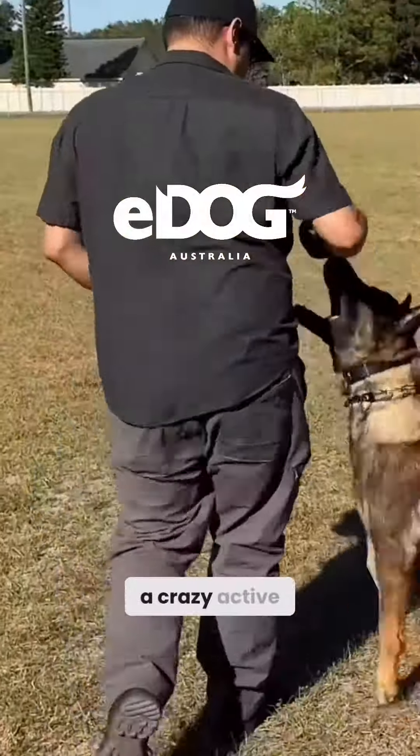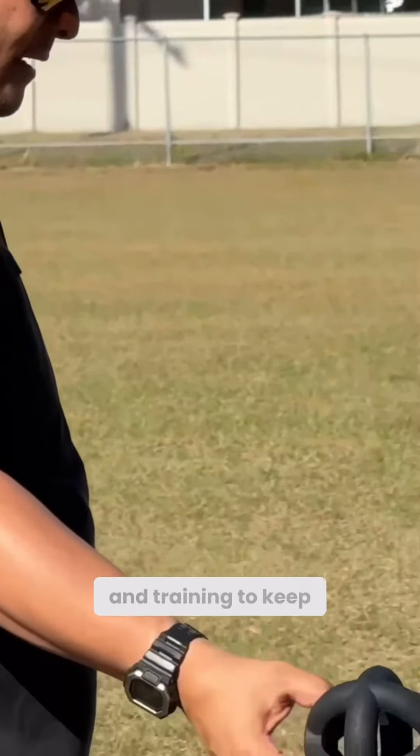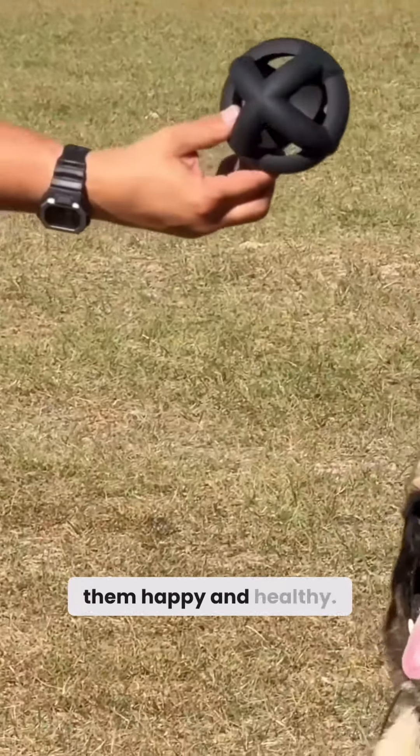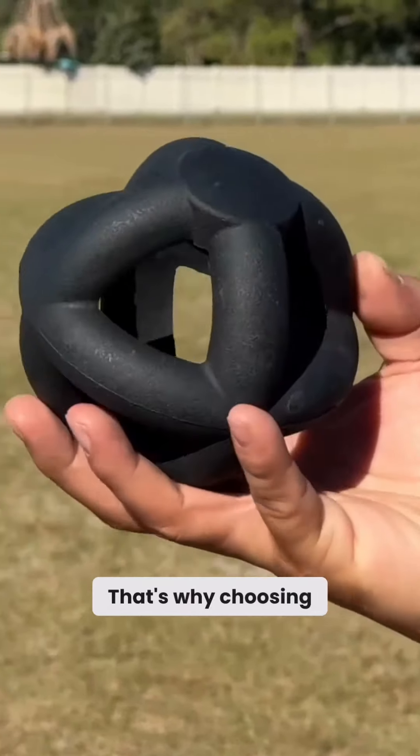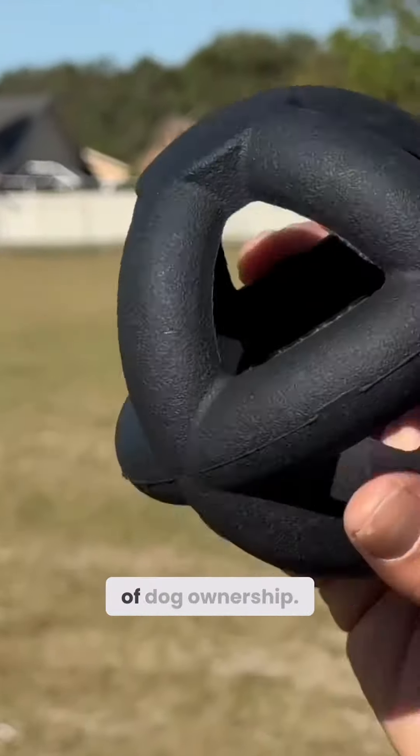If you're like me and have a crazy active dog, then you know they require lots of exercise and training to keep them happy and healthy. That's why choosing the best quality dog toys are a very important part of dog ownership.